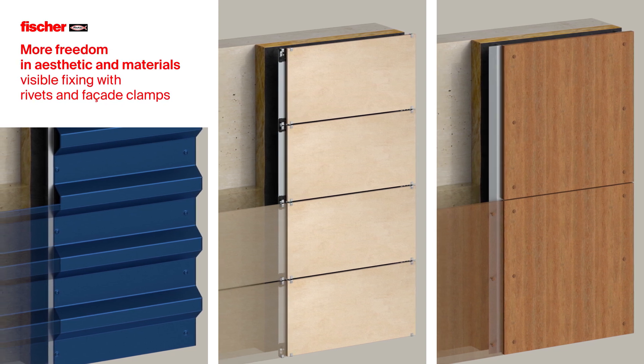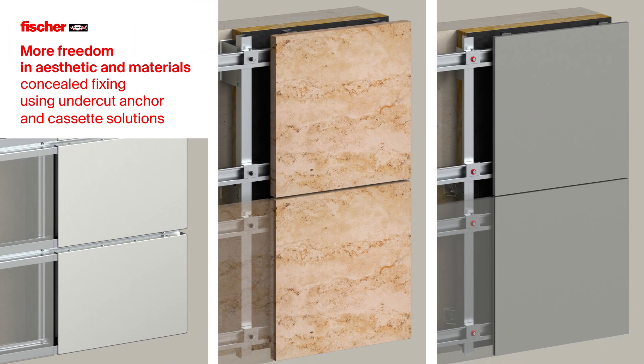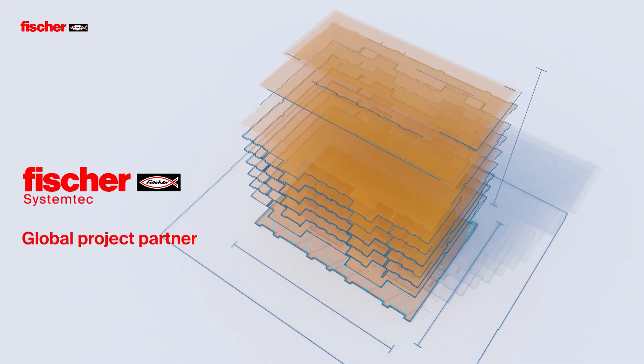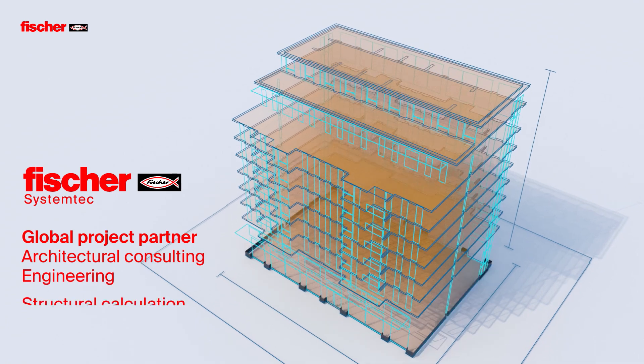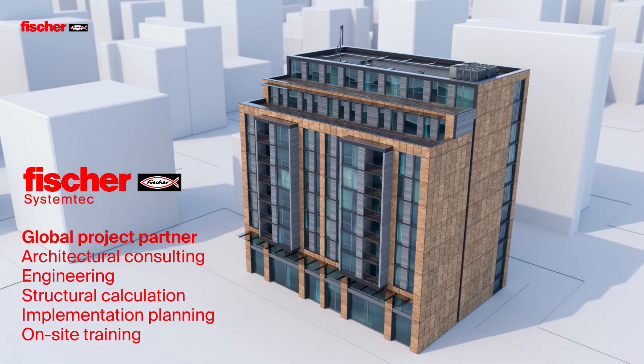More freedom in aesthetics and materials — for visible fixing using rivets and facade clamps, and for concealed fixing using undercut anchors and cassette solutions. With more than 50 subsidiaries, Fischer is your global project partner on every level, supporting you in all areas of facade construction.